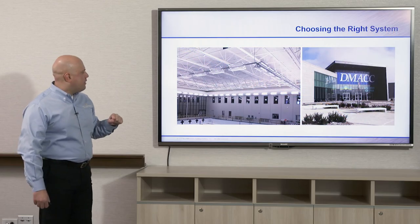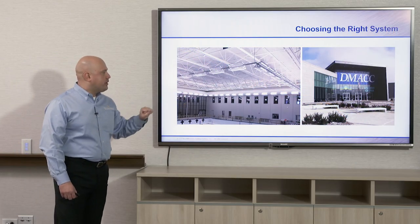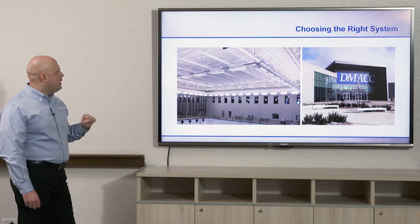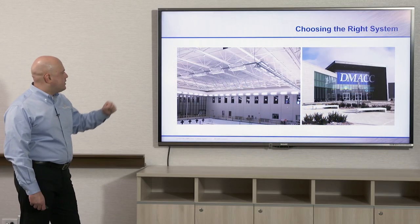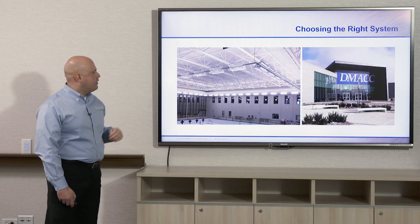And then schools. Here we have a community college in Des Moines, Iowa, using dovetail deck in an auditorium project. It's also the acoustical deck — a three-and-a-half inch dovetail deck. You can see the joists are spaced out a little bit further in this application.